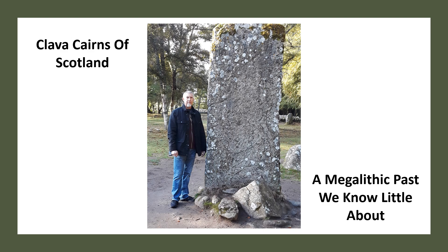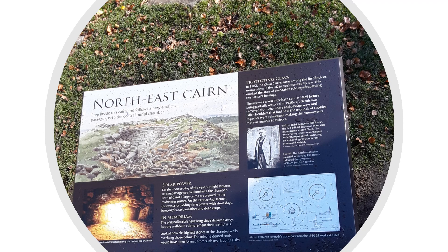Reuse, looting, and destruction is a human way. There are many other cairns and ancient Bronze Age cemeteries in the area.